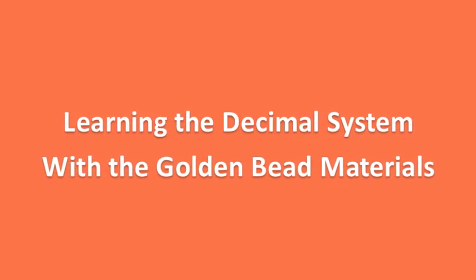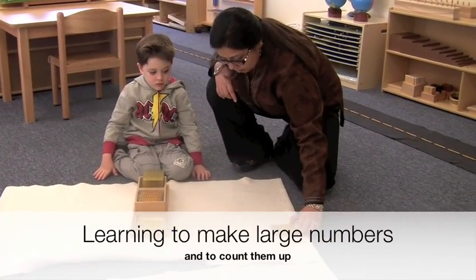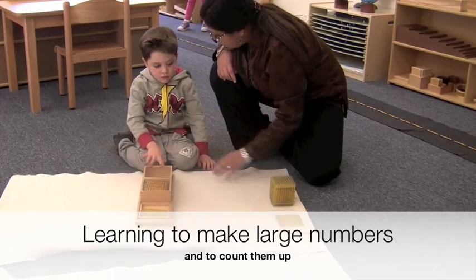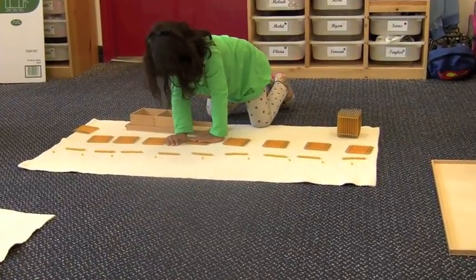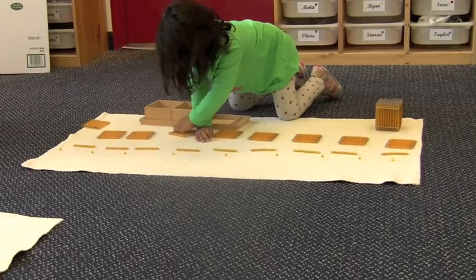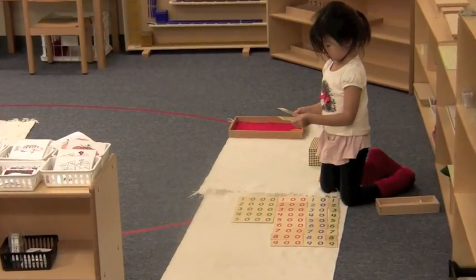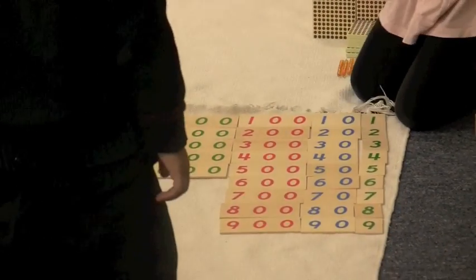In parallel to these activities, students also learn about the decimal system and the basic operations of arithmetic using the golden bead materials. Here, a child lays out unit beads, bars of 10 beads, squares of 100 beads, and cubes of a thousand. Students also learn to associate these quantities with the corresponding number cards.